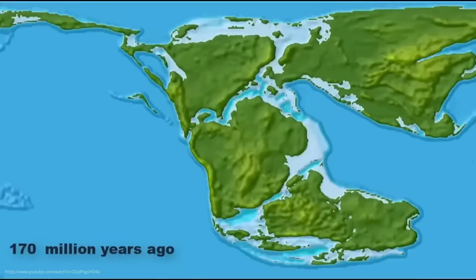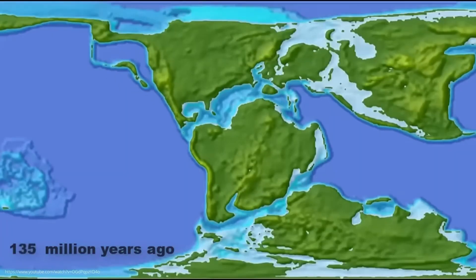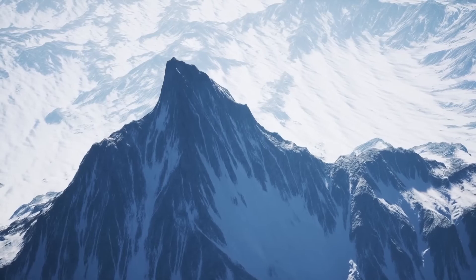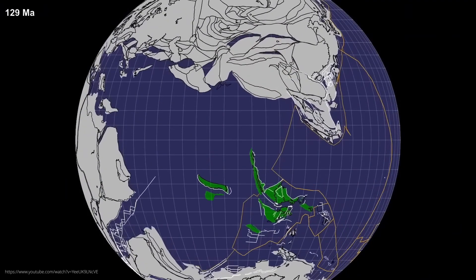One possibility would have been that Argoland submerged underground and slipped into the earth's mantle. This is what happened to other lost continents, such as Greater Adria — a land mass the size of Greenland which probably slid under today's Europe. As a result, we owe parts of our beautiful mountain formations, such as the Alps or the Apennines, to Greater Adria. But the majority of this sunken land mass lies at depths of up to 1,000 kilometers beneath Europe — so you are living above the remains of a lost continent. Jules Verne couldn't have come up with a better idea.